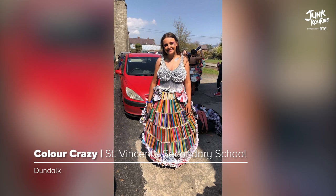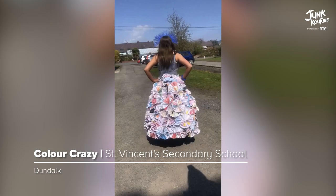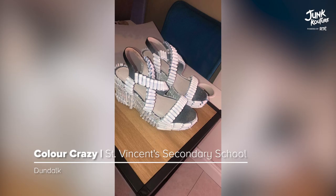'Color Crazy' is made from recycled stationery using pens, pencils, and paper. The skirt was created using coloring pencils at the front and paper fans at the back.